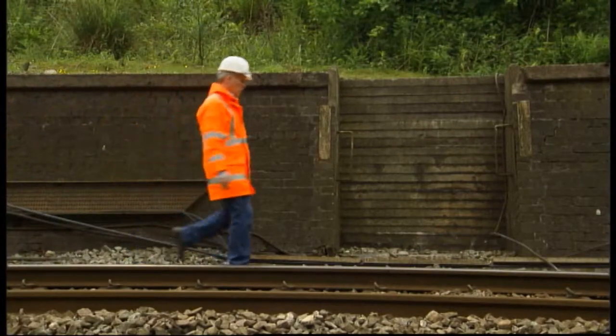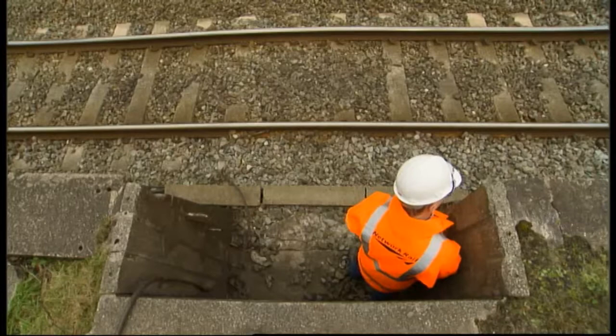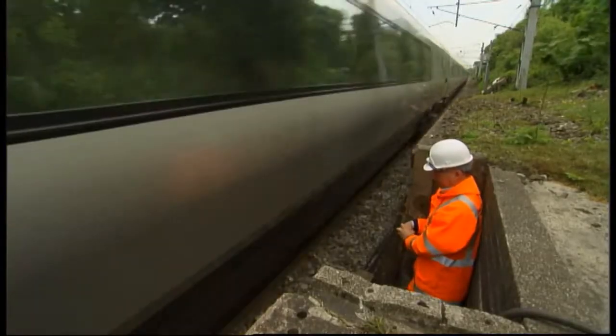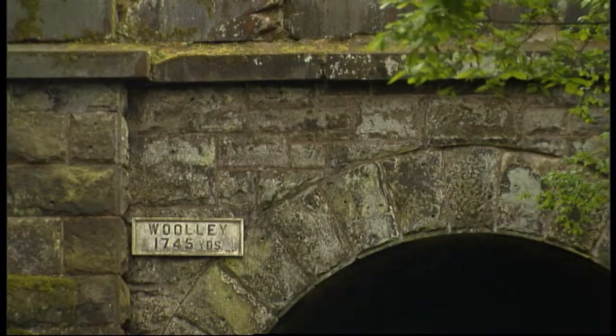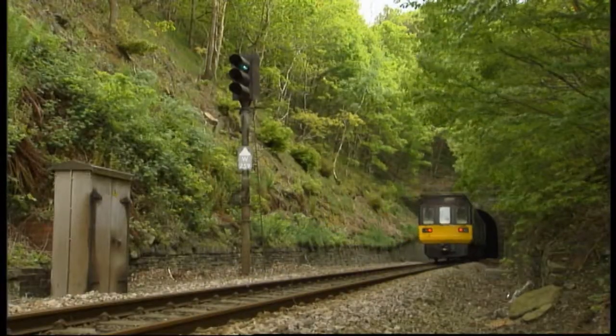Refuges are sometimes provided in areas of limited clearance to create a safe place to stand when a train is passing. They can be built out over an embankment or cut into a wall. Although most tunnels have refuges, they are very dangerous places and people are not generally allowed in if the lines through them are still open.